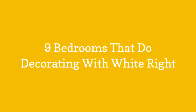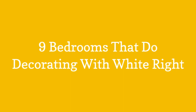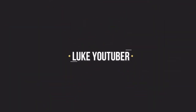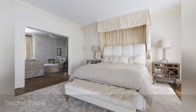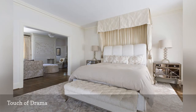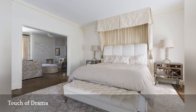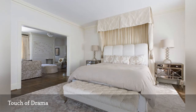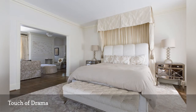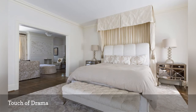Nine bedrooms that do decorating with white right. When your bedroom's color is limited, you can still take the wow factor sky high with a dramatic touch such as the partial canopy shown here. Even without the canopy, this room gets it right — look at the touches of glamour in the padded upholstered footboard and headboard, the gorgeous area rug, and the chrome door nightstands.